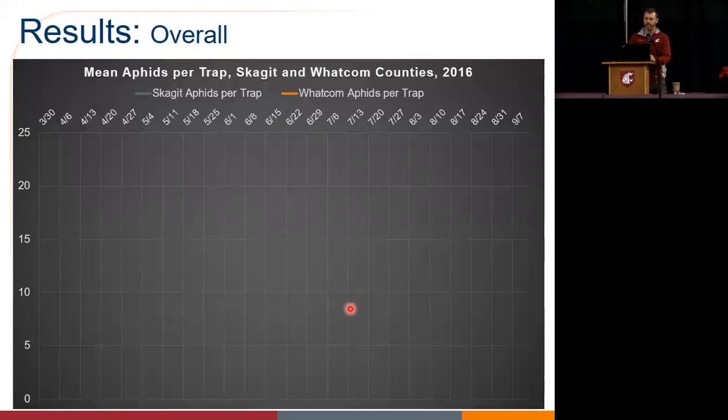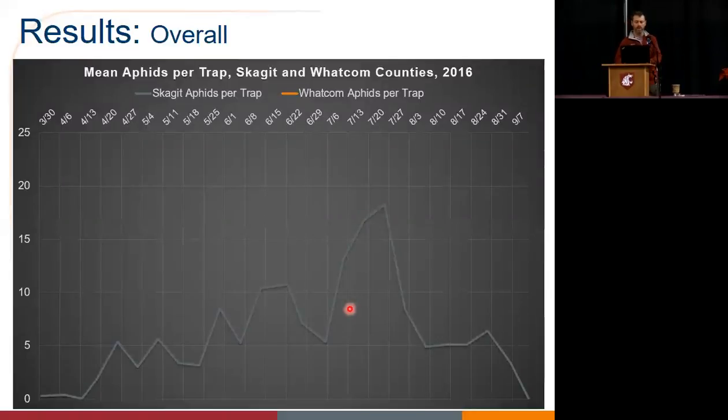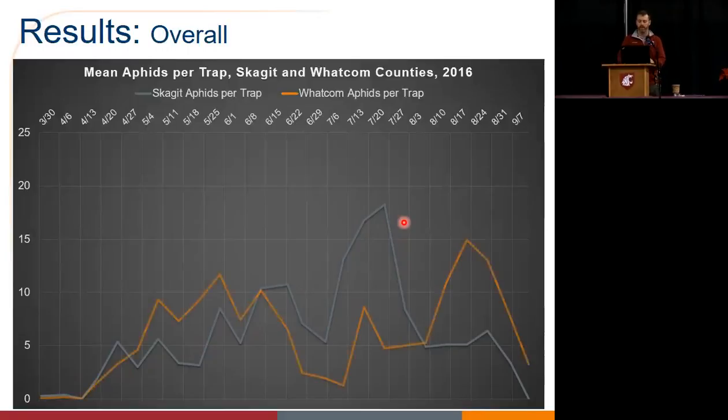Looking at mean aphids per trap — first, Skagit County. I apologize, it's unbelievably dark on the screen, but essentially there's a peak by about late July, so within the harvest window. Both of those fields are managed organically. In Whatcom County, we had a much more even keel but more bimodal distribution — an earlier season peak, and then once we really started getting into summertime, that dropped down and sort of resurged back in late August.